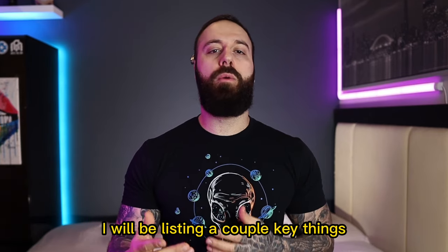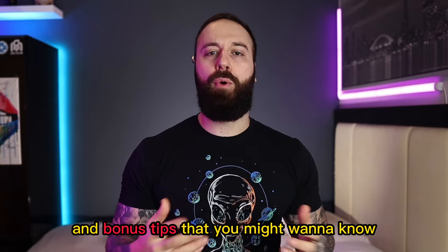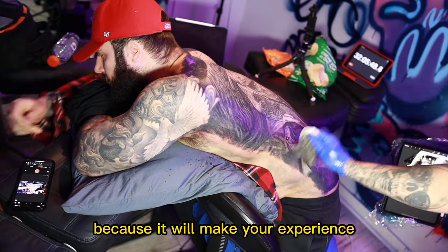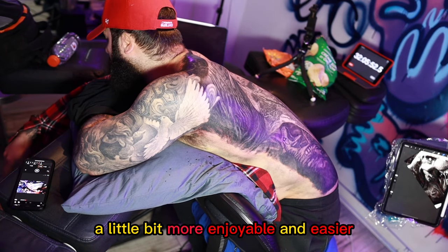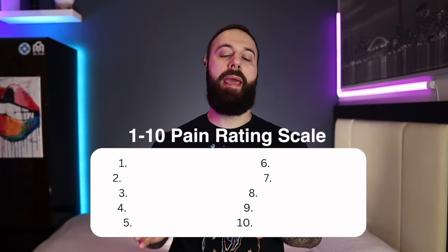All these numbers that I will be mentioning are based off of real-time experiences and not me looking back and guessing what it was. Make sure to stay to the end because I will be listing a couple key things and bonus tips that you might want to know, because it will make your experience and overall session a little bit more enjoyable and easier.